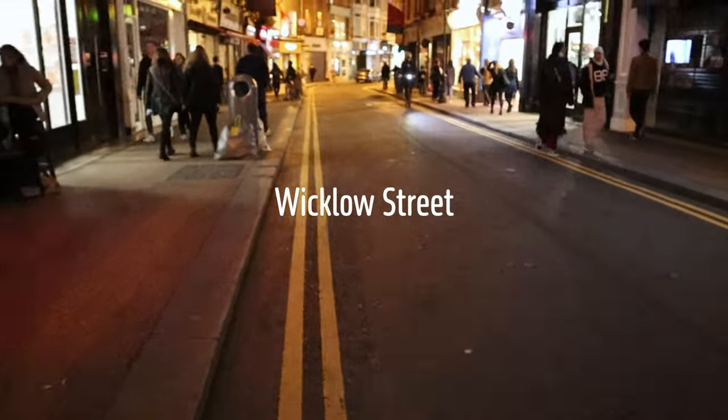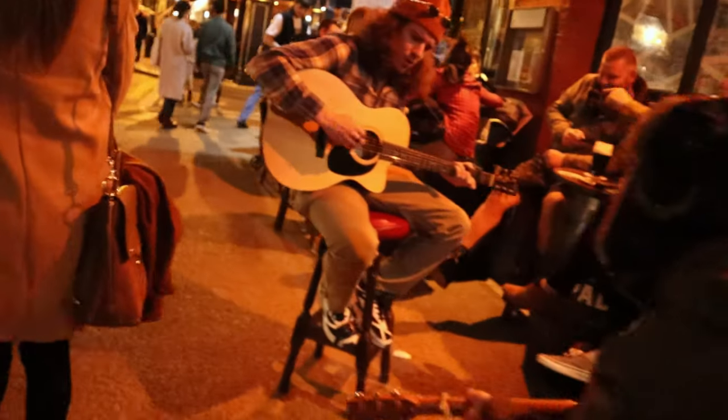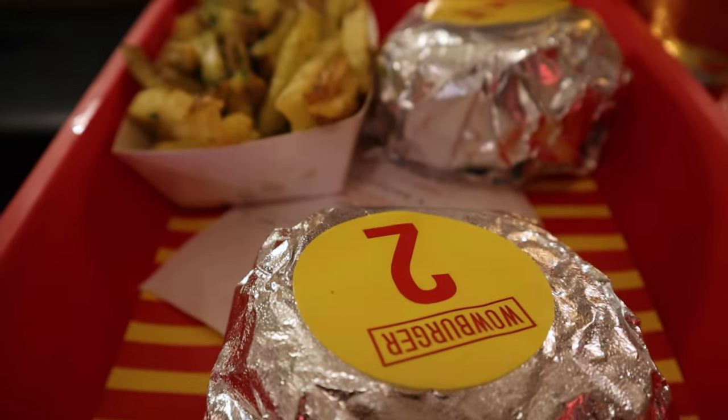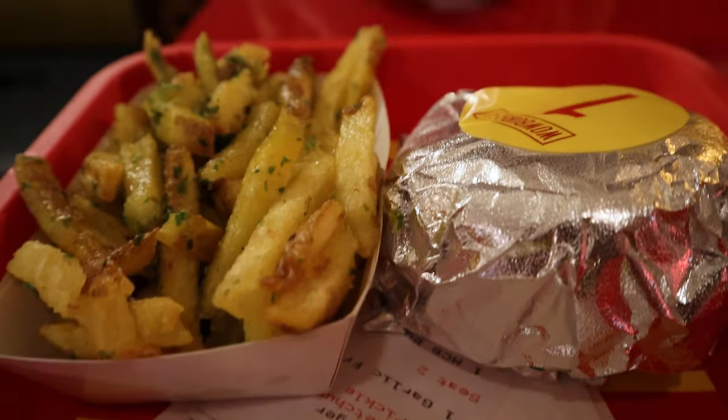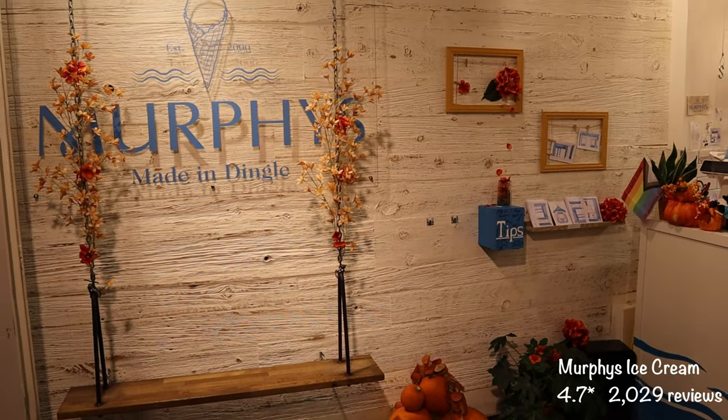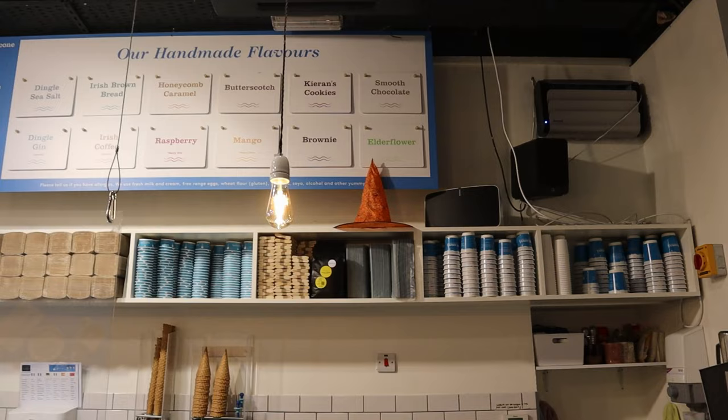When we got back to Dublin we went out at night to try to get some food. The area was super busy and we had a hard time getting in anywhere, so we ended up going to Wow Burger for what was a decent burger. The real highlight was having ice cream at Murphy's, which was really good.